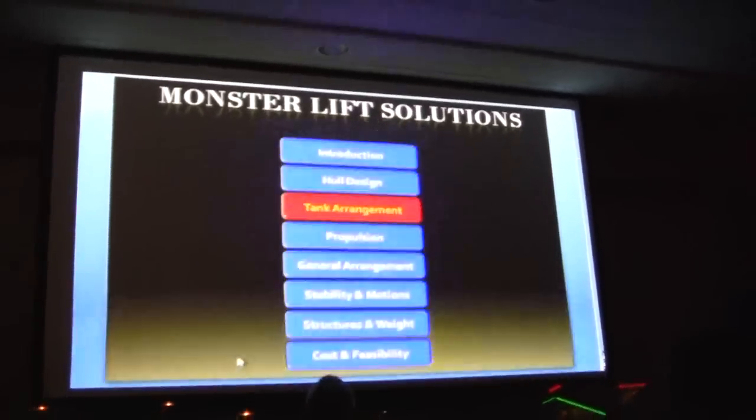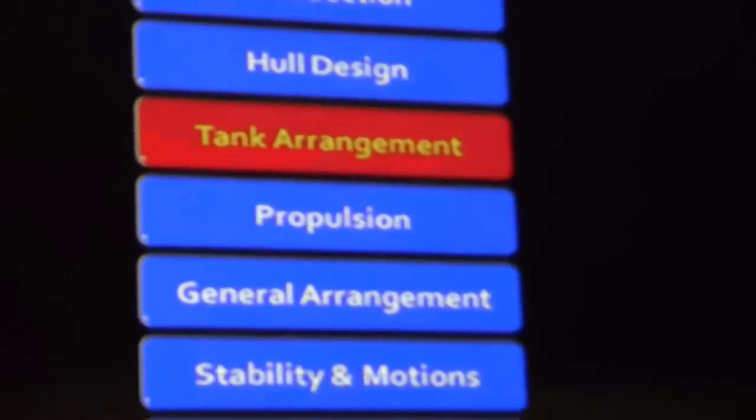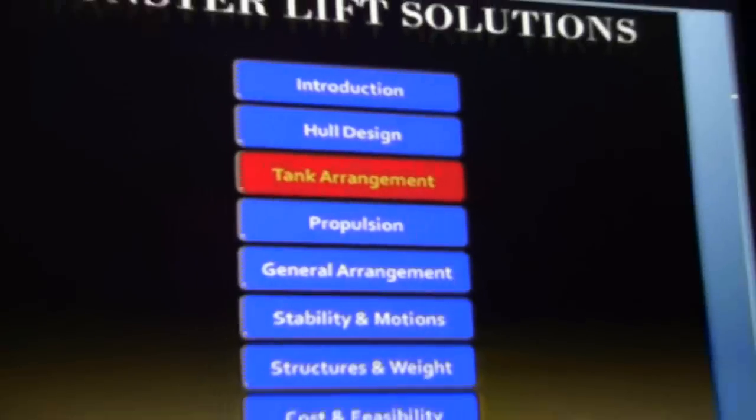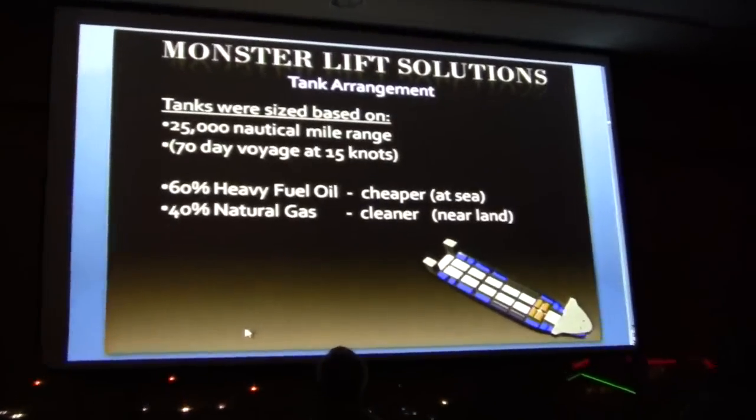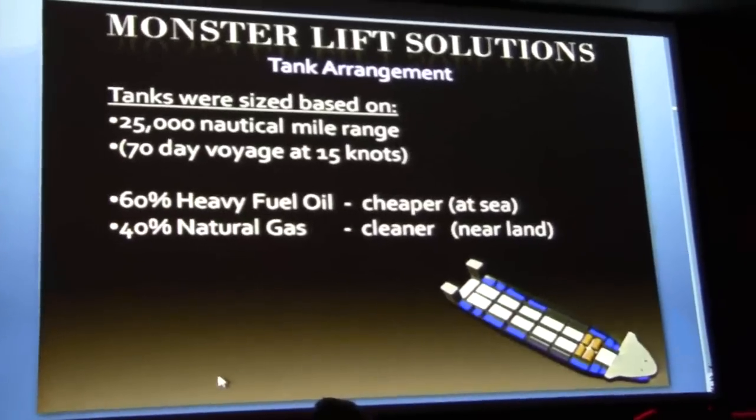You can get a feel for what this vessel can do. Now I will hand it over to Ayman, who is going to talk about our tank arrangement. The ship has a sophisticated tank arrangement that satisfies the mission.